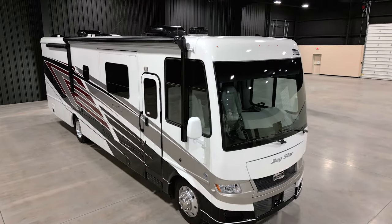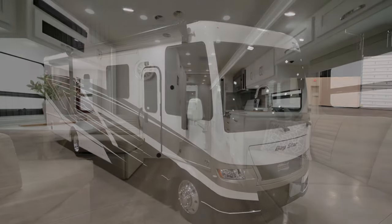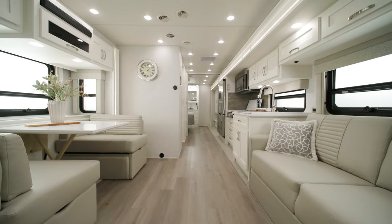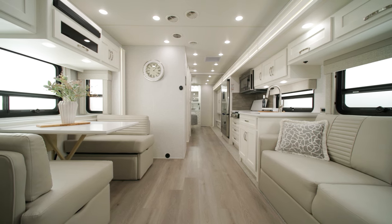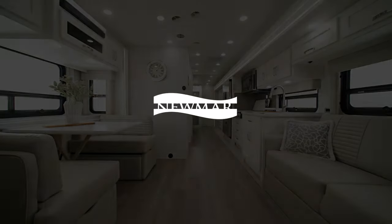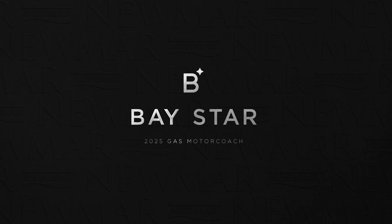Make yourself at home, then chase your every adventure in the 2025 Baystar. On behalf of Newmar Corporation, thanks for joining us on this tour. For more information, visit your nearest Newmar dealer or visit NewmarCorp.com today. You can be the first to know when we add new product videos by subscribing to our YouTube channel and turning on notifications.